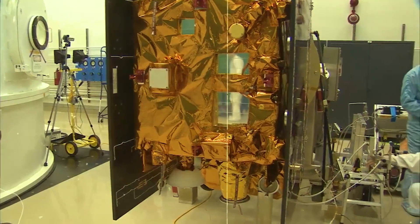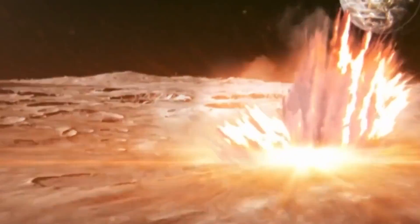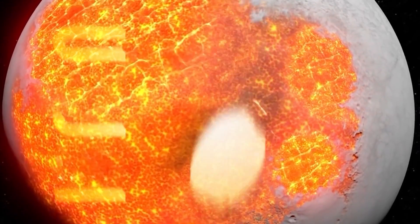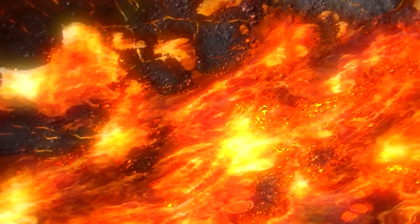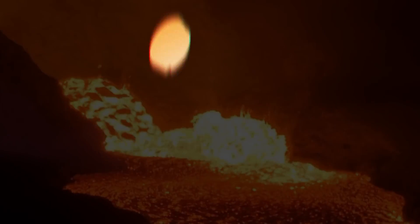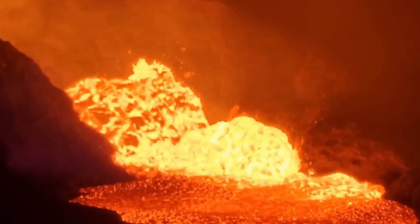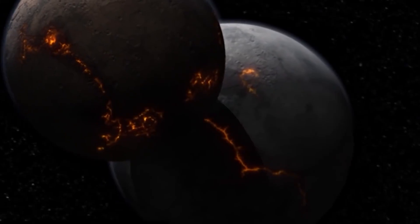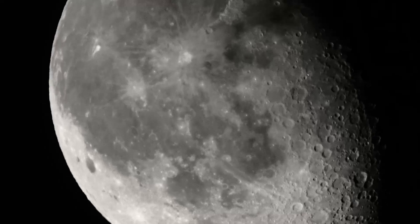The researchers behind the discovery presented two possible explanations for its existence. The first theory suggests that the metal is remnants of an asteroid that collided with the moon in the distant past, with metal fragments from the asteroid still embedded within the moon's mantle. The second theory proposes that the moon's molten magma surface solidified billions of years ago, leaving behind dense oxides of nickel and iron — remnants of a bygone era when the moon's fiery surface cooled and transformed into the barren celestial body we know today.